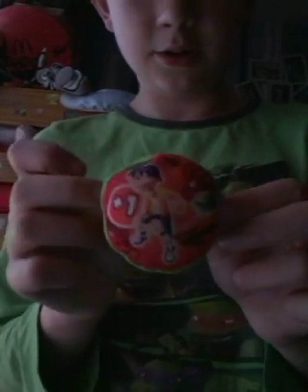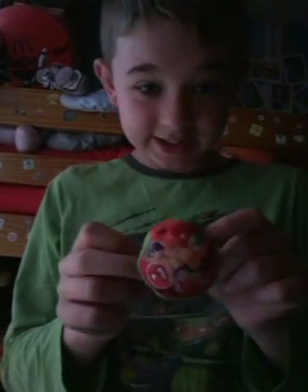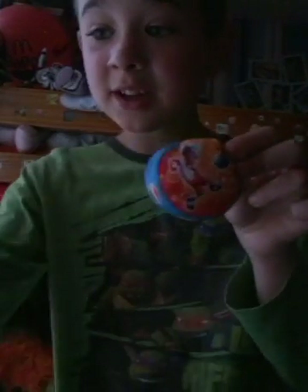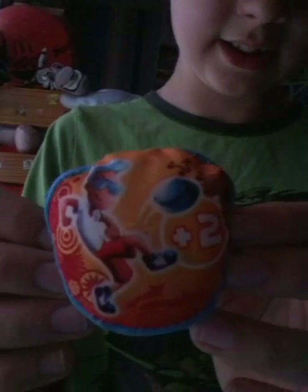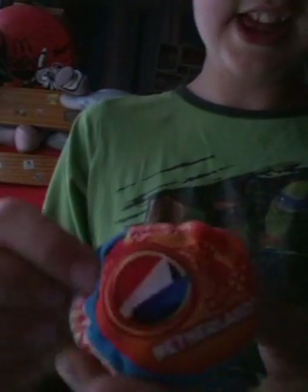Number two — what do you think it is? Germany! Then we've got another boy — three boys in a row. What do you think it is? It's a plus two... the Netherlands!